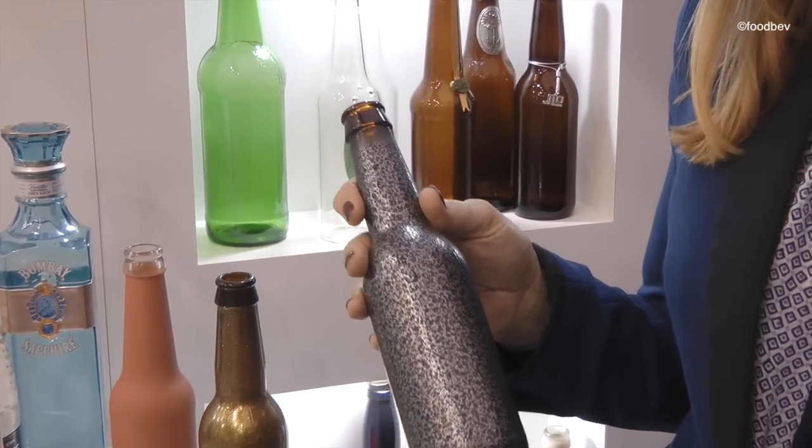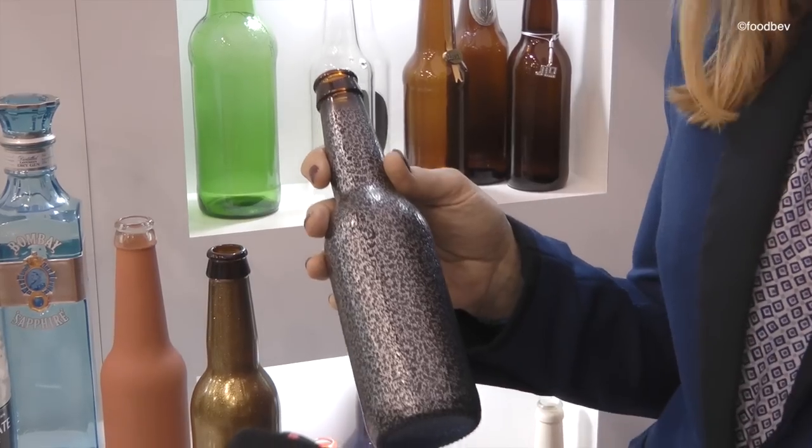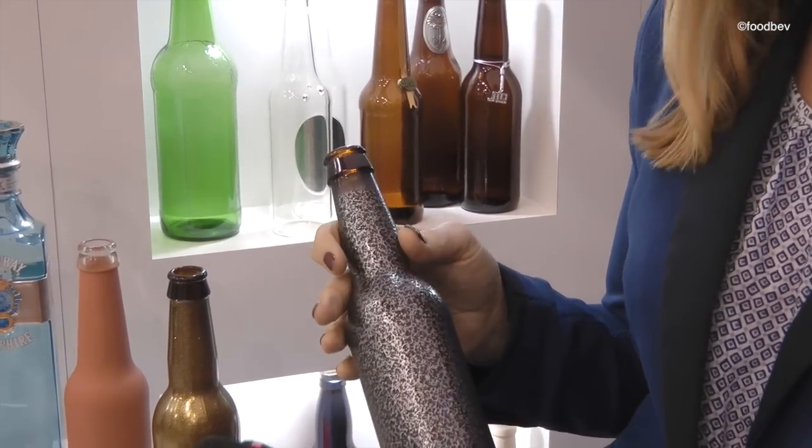The powder is charged electrostatically and then it's cured onto the bottle. So it's actually a more environmental way of coating the bottle. You eliminate VOCs and things like that.